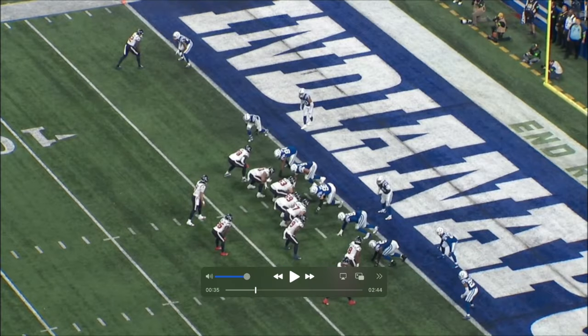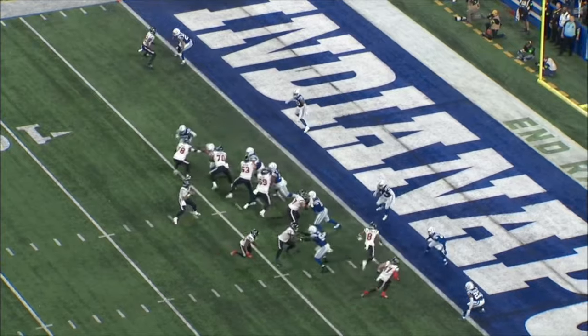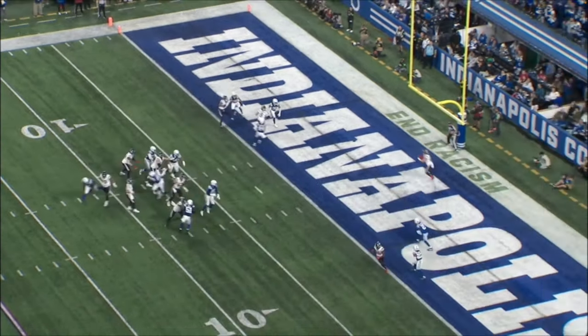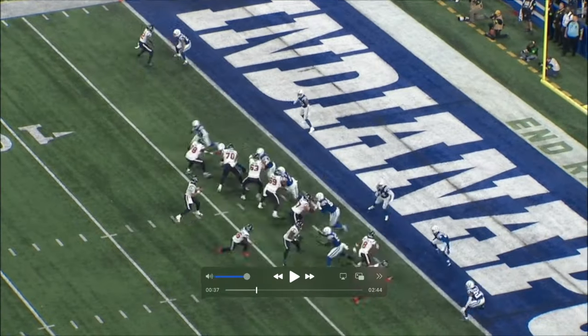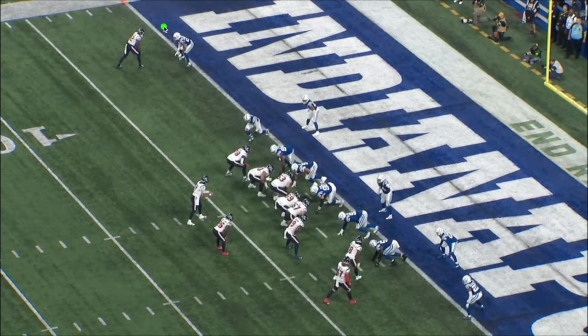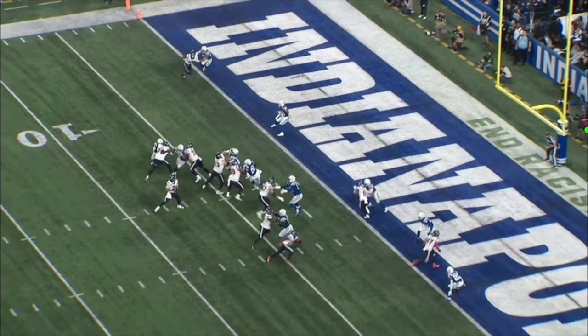We've seen the bubble screen, the post route, and the shallow cross. On this play, CJ's first read is Nico — that's not open — then he finds Beck in the back of the end zone. Breaking this down: look at the DB's hips. He's giving Nico the outside, but if Nico wants to go inside, the DB is letting him know he'll be right there on him.